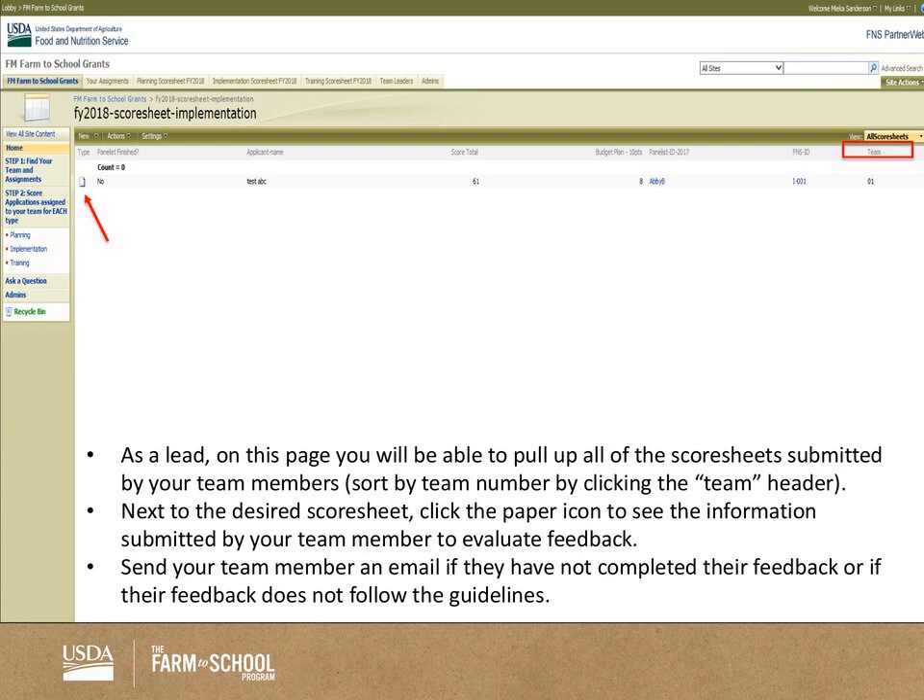This same page is what you'll use to monitor the score sheets your team is submitting — a critical piece for you as a team lead. To more easily find a score sheet, click the headers at the top to sort. Sorting by team is probably easiest, and then you'll be able to see all the score sheets for your team. By clicking the paper icon, you can go in and check — for example, if comments are very brief or there's nothing but zeros, you can then email your team member to ensure they're making progress on those score sheets.